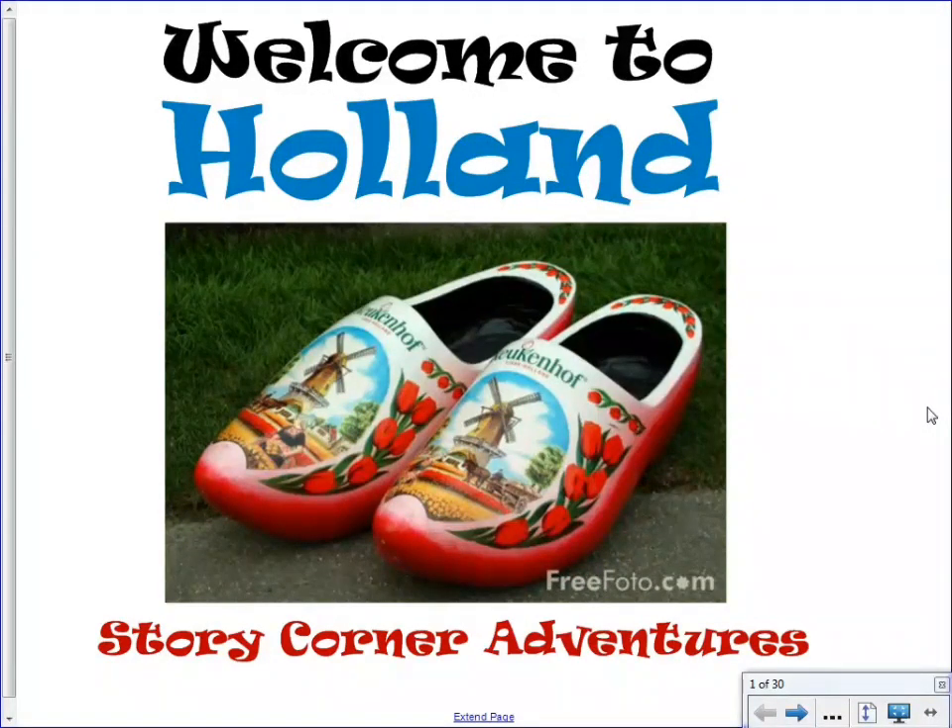Hello everyone, and welcome to StoryCorner Adventures. Today's adventure is going to take us to the country of Holland. I'd like to tell you a little bit about Holland first of all, before we begin. Why are we learning about Holland? Well, because our new novel, The Wheel on the School, is set in Holland.